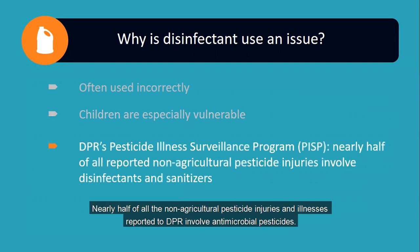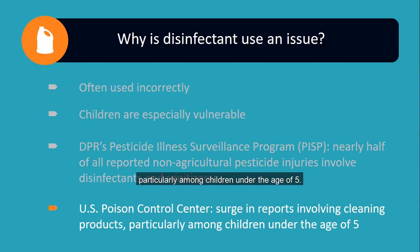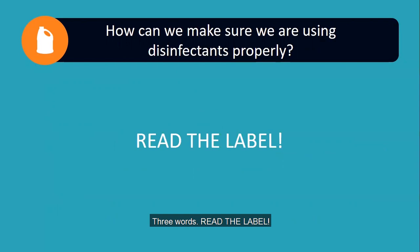Nearly half of all the non-agricultural pesticide injuries and illnesses reported to DPR involve antimicrobial pesticides. And since early March, the US Centers for Disease Control and Prevention have also reported that poison control centers have seen a surge in injuries, particularly among children under the age of five. The vast majority of all these illnesses and injuries are due to the products not being used carefully and correctly according to all label directions. Which brings us to how can we make sure we are using disinfectants properly? Three words: read the label.